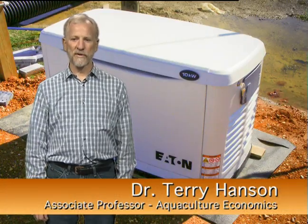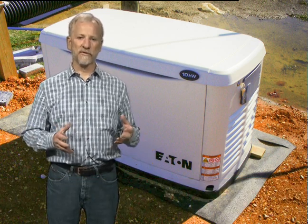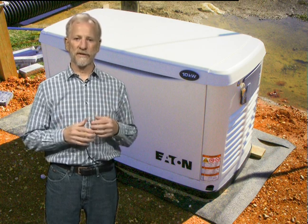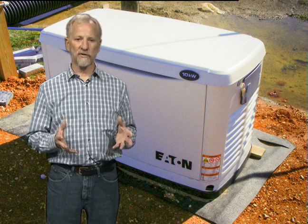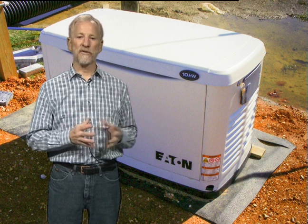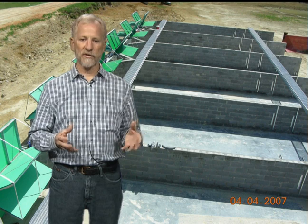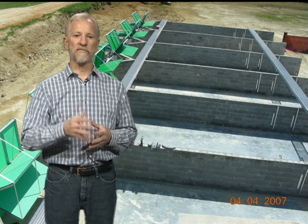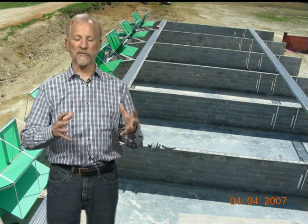There are two types of risks with the in-pond raceway system. The first deals with the electricity that powers the air pumps, which flow air through the water, create the current, and deliver oxygen to the fish. If electricity ceases, fish will not survive long without airflow, so a backup generator is a necessary part of the system. The second risk involves waste and uneaten feed flowing into the pond environment, which must clean the water before it circulates through again. To reduce this risk, a staggered production system is used — small, medium, and large fish in separate cells — so the combined fish weight remains within what the pond environment can handle by oxidizing the waste.